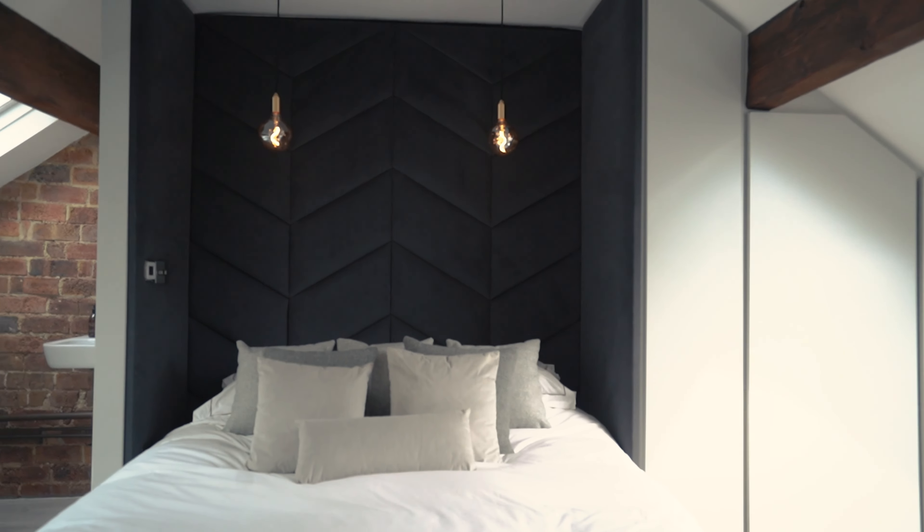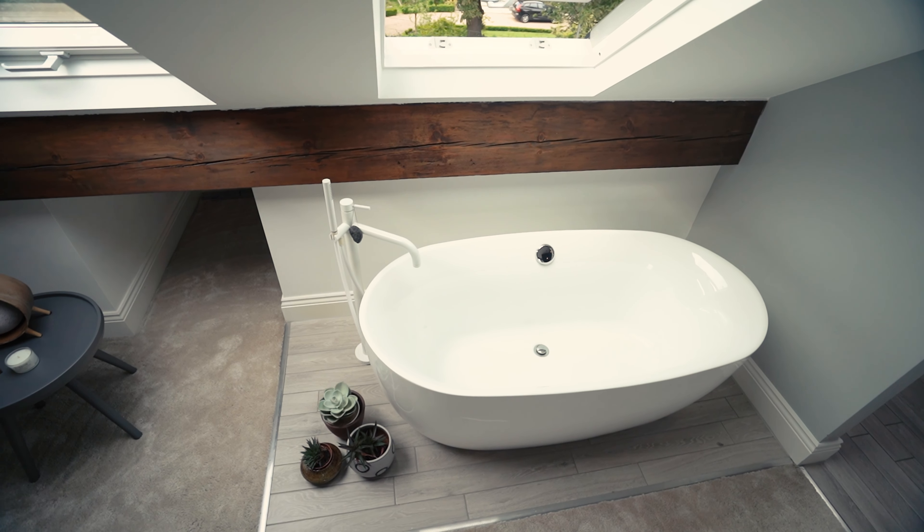This beautiful primary bedroom is completed with a bespoke headboard, fitted wardrobes, a freestanding bath, and a WC with underfloor heating.